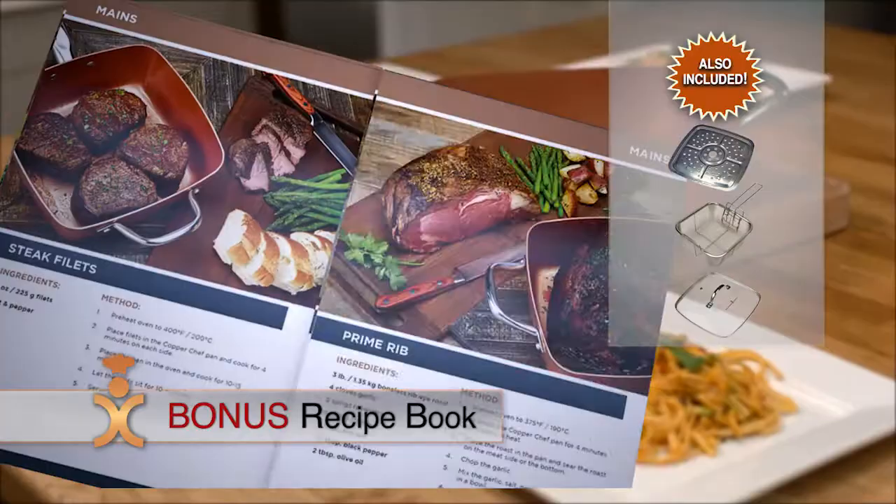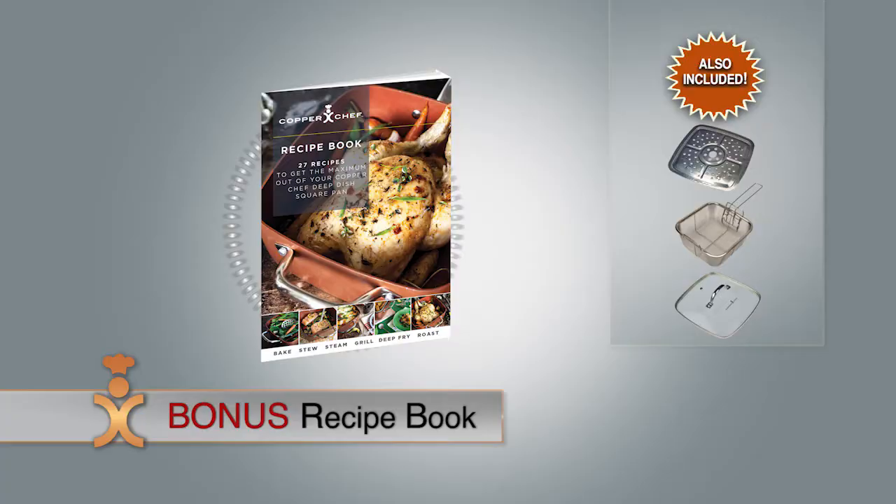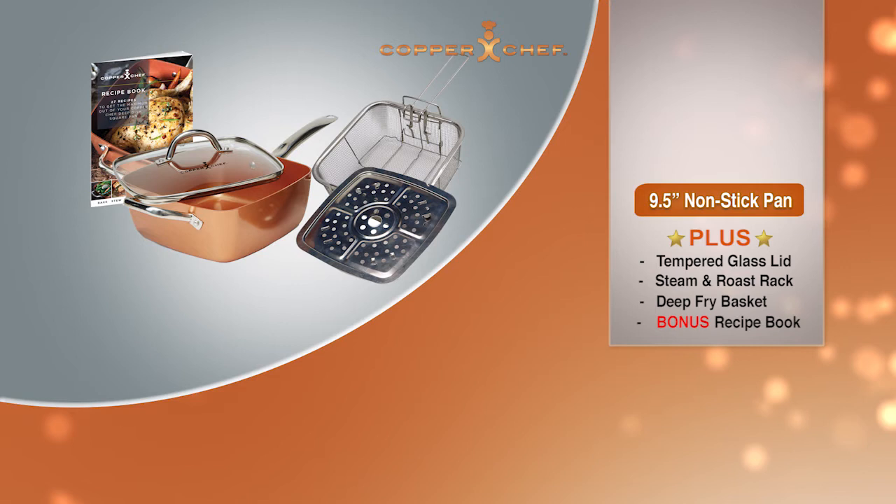All the recipes you've seen on the show are included and have been created especially for the Copper Chef system. Your family will love them, and the cookbook is yours at no extra charge when you order. Order now and get the complete five-piece Copper Chef system, or ask your operator how you can upgrade to the 10-piece deluxe kit.